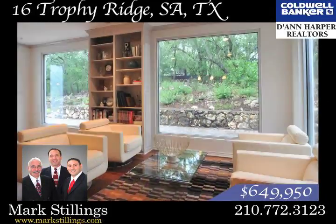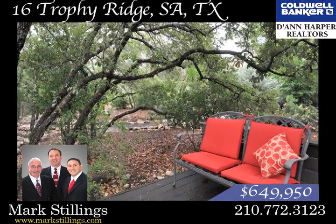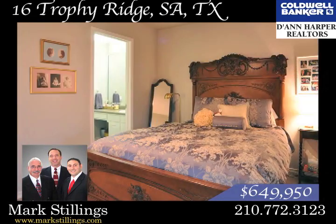You'll find windows galore giving the home a light and airy feel. There are beautiful sitting areas inside and out. The home boasts a large loft, a study, and an in-law suite downstairs.